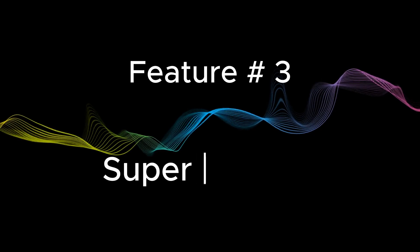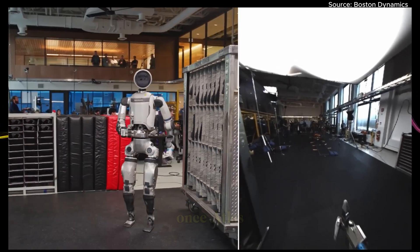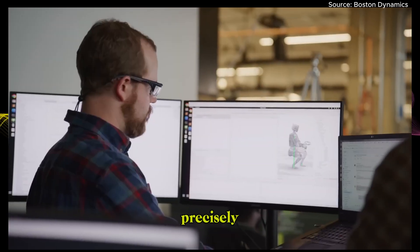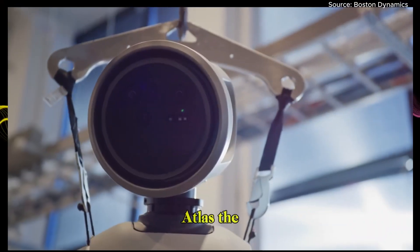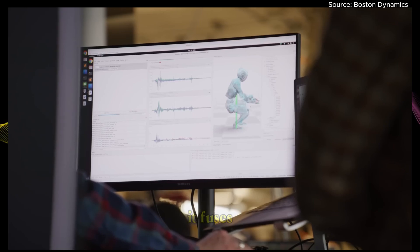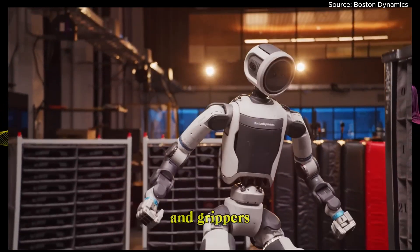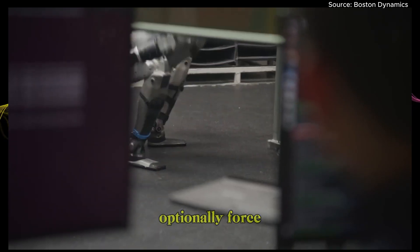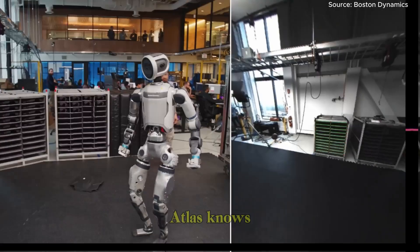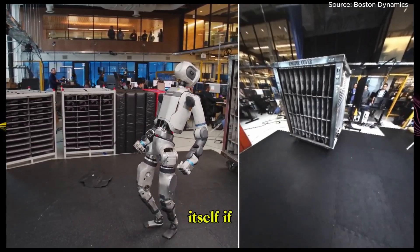Feature number three: SuperTracker — object pose estimation with precision. Once Atlas has found an object, it needs to interact with it precisely. The SuperTracker system gives Atlas the ability to track and manipulate objects in real time. It fuses data from joint encoders to track its arms and grippers, cameras, and optionally force sensors. Even if an object slips out of view, Atlas knows where it should be based on its own movement and corrects itself if something goes wrong.